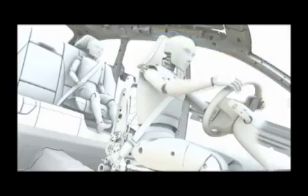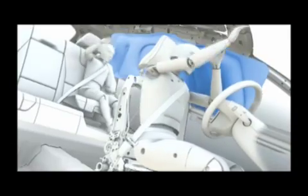If, despite this, a rollover should occur, the interior restraint system helps to protect the occupants — not least the inflatable curtains, which will remain fully inflated for several seconds to provide protection throughout the entire process of rolling over.